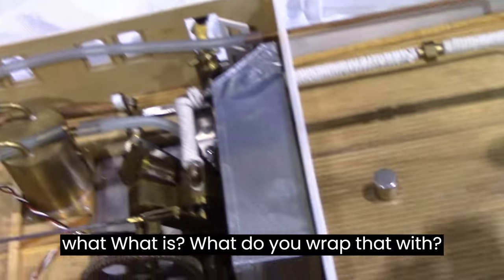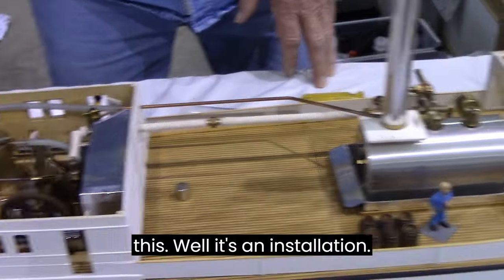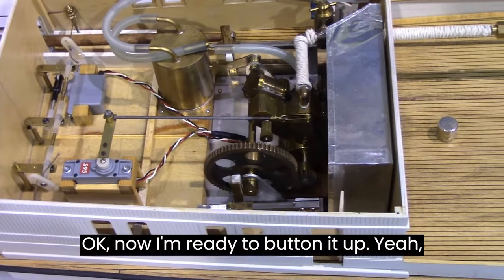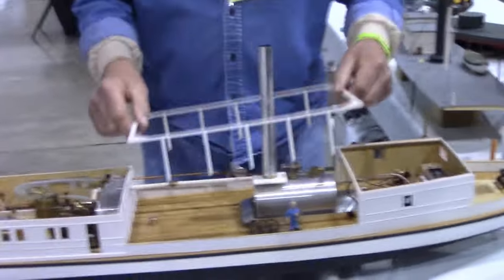We're close to starting now. What do you wrap that with? That's just insulation string, just to look like... Now we've got it working. Okay, now I'm ready to button it up — now that we have steam up. Is that steam? Yeah, it is. That's awesome.